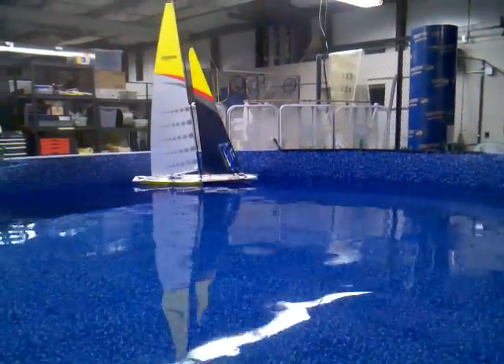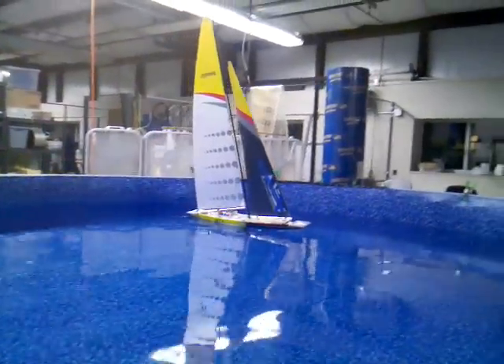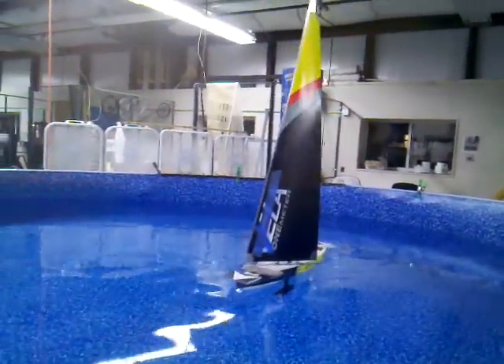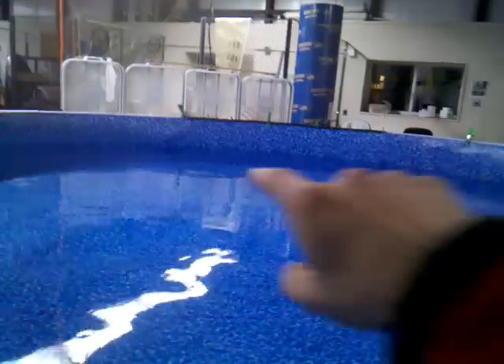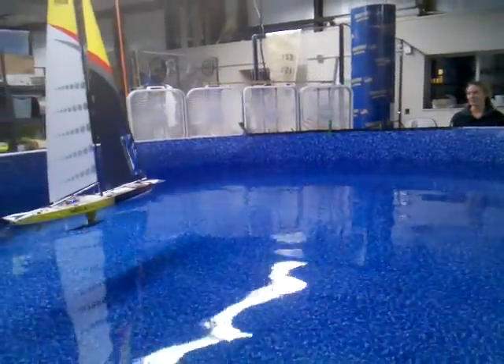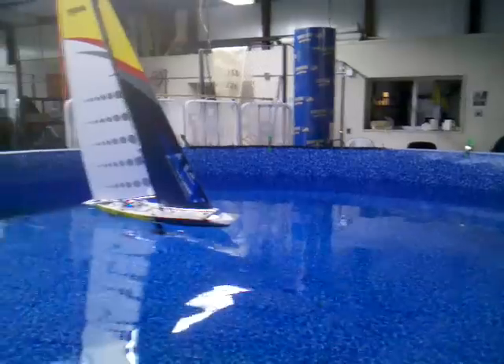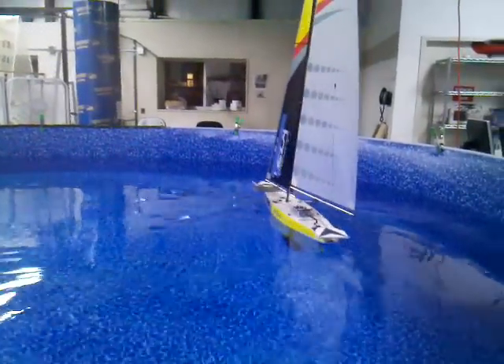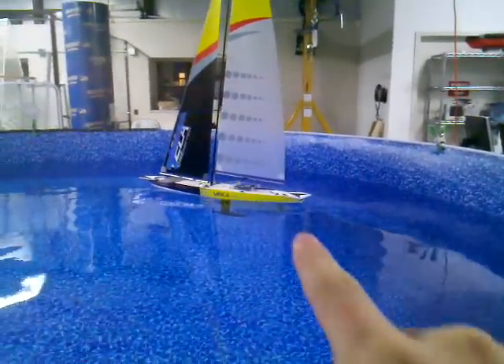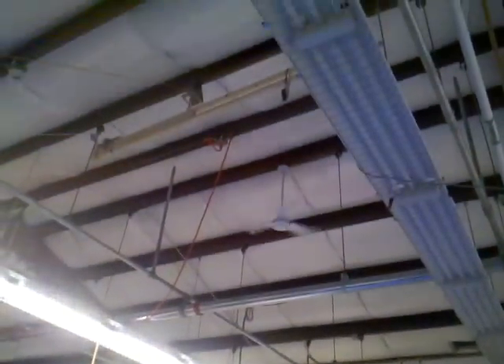This is our robotic sailboat doing some figure eights in the pool. It's automatically setting its rudder and sails to try and get to a waypoint that's about there in the center, so it's trying to make the best of the winds. Location data is being acquired by looking at those arrow-shaped patterns on the front and back of the boat with this camera up in the roof. You can see over here our LabVIEW software system is finding those patterns and calculating what the boat has to do.